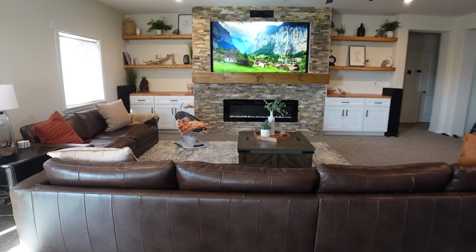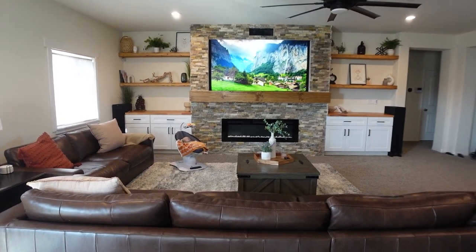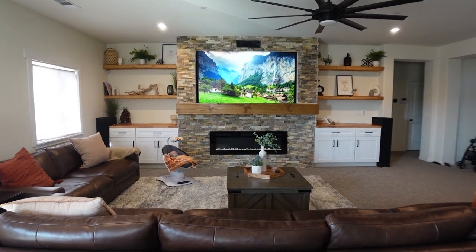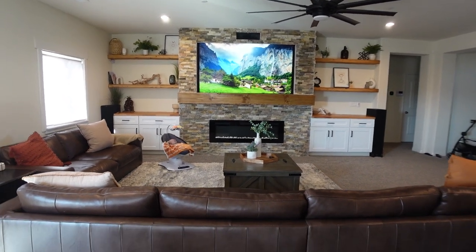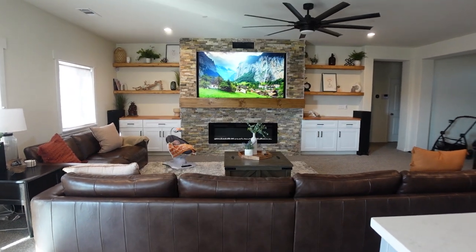Hello everybody, and welcome back to my channel. Today we are doing our living room makeover. I am so excited to share our whole DIY of what this living room used to look like. This is what it used to look like, and now this is it.